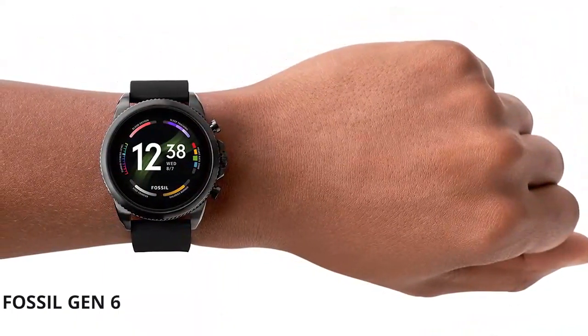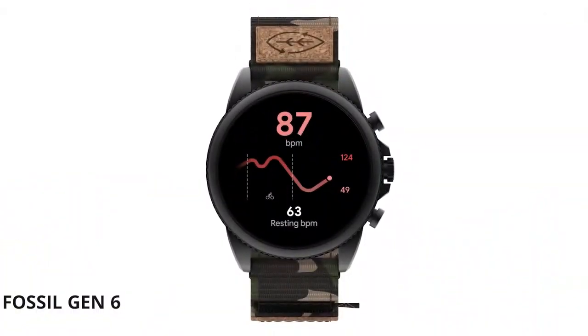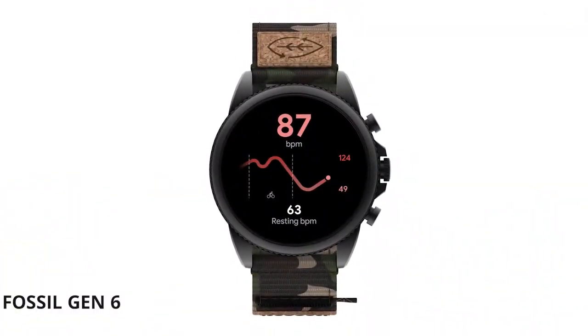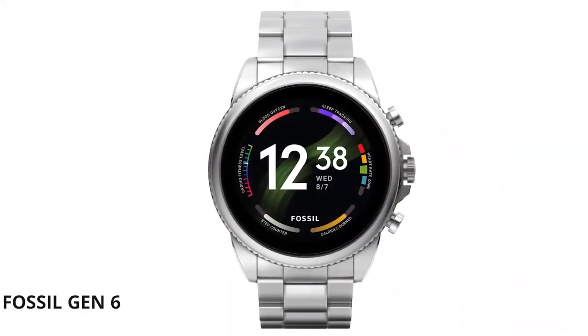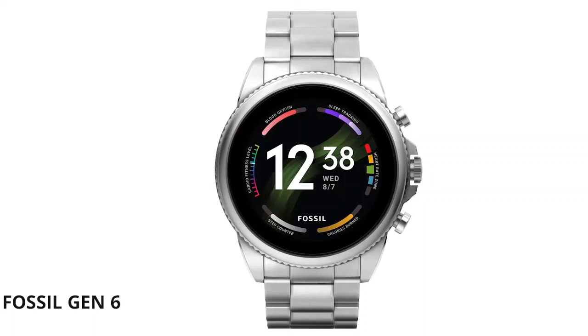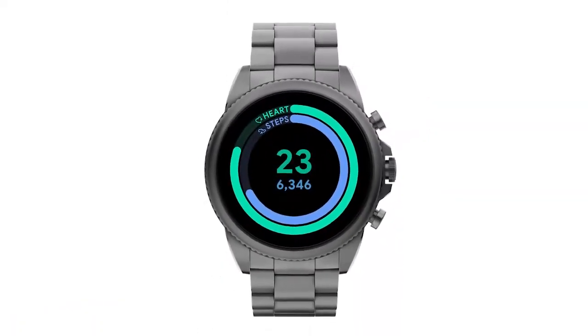The Fossil Gen 6 touchscreen smartwatch is one of our top picks for the best watch. It has an attractive design, accurate touchscreen, and built-in GPS tracking. It also features a battery life of up to two days on one charge and has a number of customizable functions such as stopwatches and alarms. A definite smartwatch to consider.